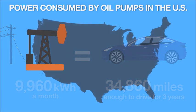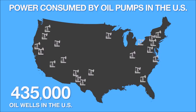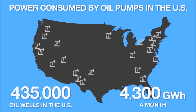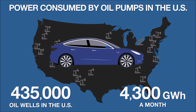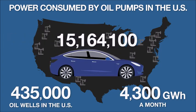In the United States, there are an estimated 435,000 oil wells using pump jacks. Estimated electricity use for these wells is over 4,300 gigawatt hours a month — that is a lot of electricity. And that is just to get the oil out of the ground. If we used that electricity to power electric vehicles directly, it would be enough to power over 15 million electric vehicles for a month. That's just US oil wells on land.